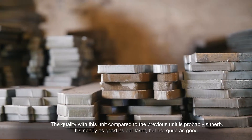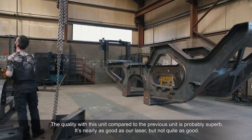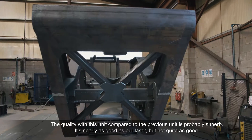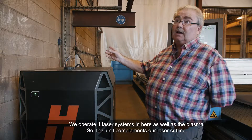The quality of this unit compared to the previous and older unit — the quality is superb. It's nearly as good as our laser, but not quite as good. But we operate four laser systems in here, as well as the plasma.